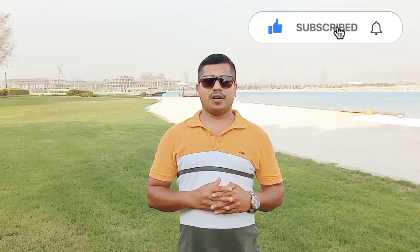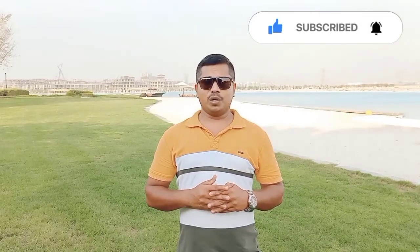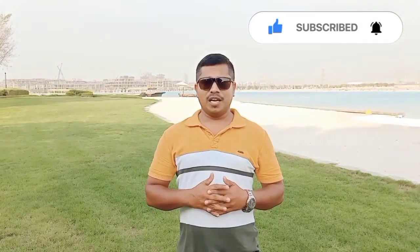If you are watching my video for the first time, please subscribe and hit the share and like buttons. I will show you all the steps, so please try to watch the video until the end because you will get all the information.